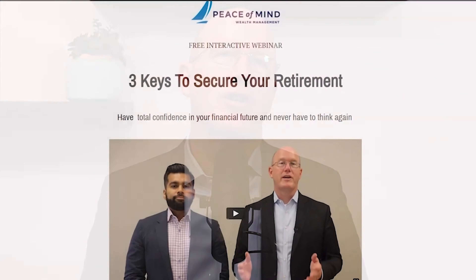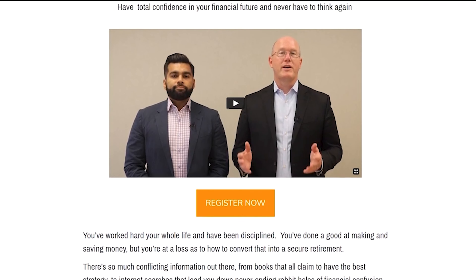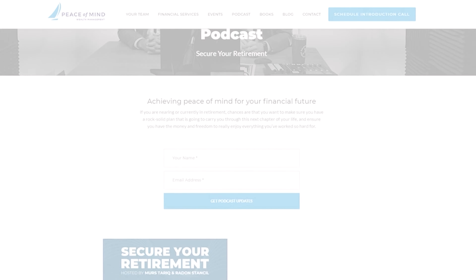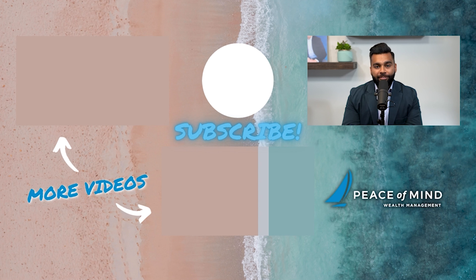We hope this video has given you some confidence and clarity as you plan for a worry-free life in retirement. We have created a complimentary video course called 'Three Keys to Secure Your Retirement,' which walks you through step-by-step what you need to do to get ready for retirement. You can also check out our podcast called Secure Your Retirement — subscribe below, check out these videos, and if you find them valuable, please subscribe to our YouTube channel and give us a like.